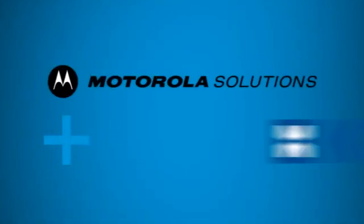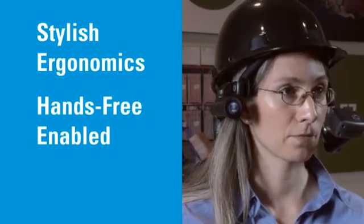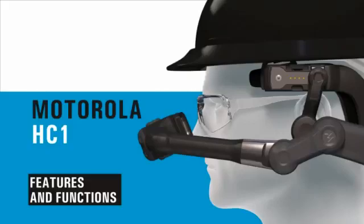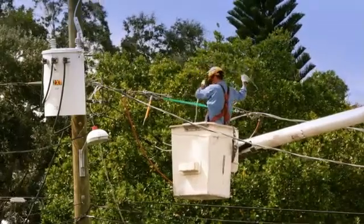Motorola has partnered with Copen Corporation, an industry leader in micro-display and headset computer technology, to bring you the HC1. The HC1 delivers true hands-free capabilities driven by voice recognition and head gesture controls. The HC1 is an industry game-changer, introducing a new category of rugged mobile computing. Compelling applications will drive the success of this innovative device, and application development and use case expansion are key to unlocking the full capabilities of the HC1.